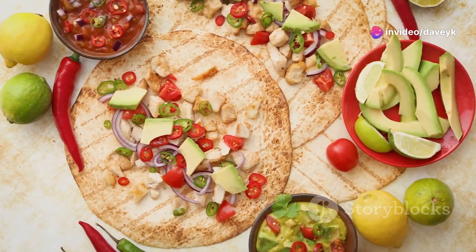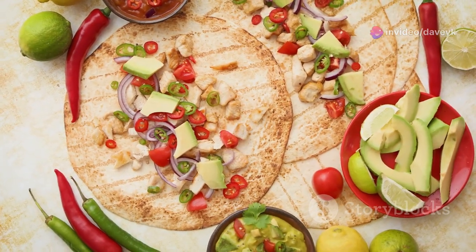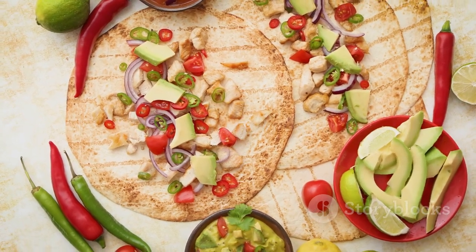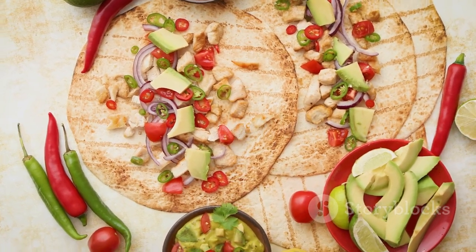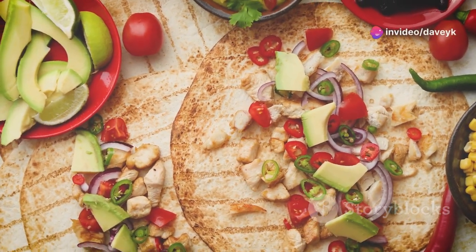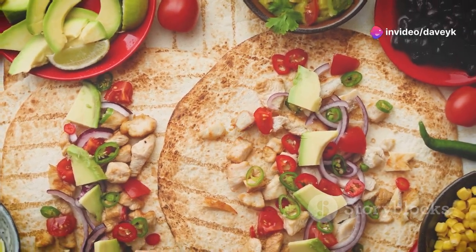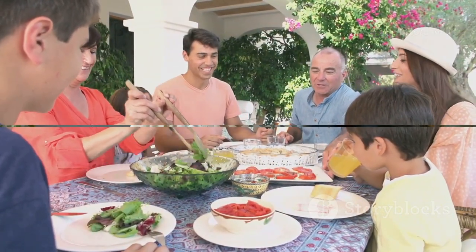Once the chicken is cooked and shredded, it's time to assemble our tacos. Warm your tortillas either on the stovetop or in the microwave, then fill them with the shredded chicken and your favorite toppings. Don't be afraid to get creative and make it your own. A quick and easy chicken tacos recipe that's perfect for any night of the week — it's a fun, customizable meal that the whole family will love.